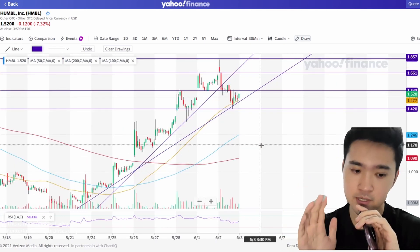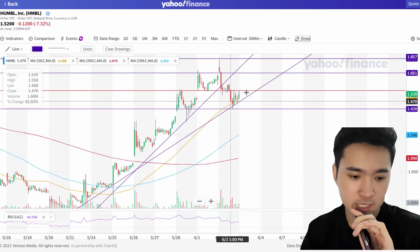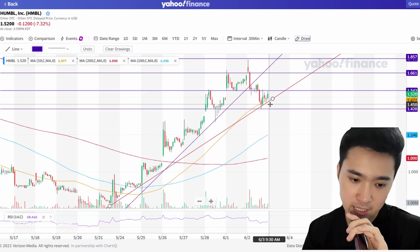As of now we are still above the 50-day moving average and the 200-day moving average as well, but we are flirting with the 50-day moving average, so we just gotta wait and see. If you watched my previous videos, I drew this particular line over here.